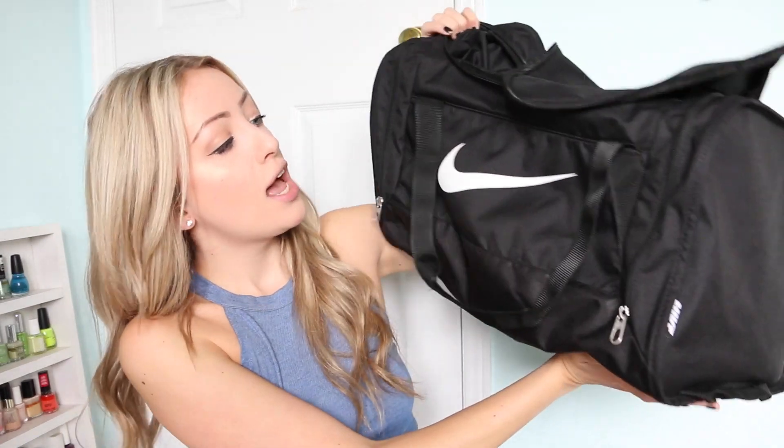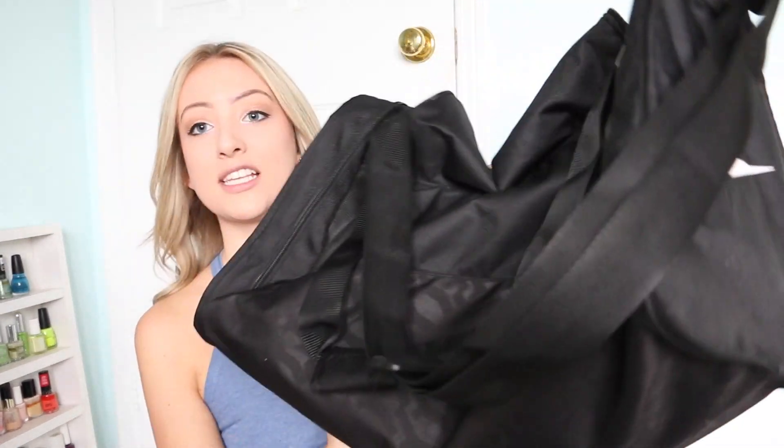Last but not least, I picked up a gym bag from Nike — just a plain black gym bag, about $13 on sale. It's always very convenient and handy to have when you're toting everything back and forth from the gym. That's everything I have to show you for my activewear haul today! I hope you guys enjoyed this video. Make sure to give it a thumbs up and subscribe to my channel — I would love to see you back for my next video. Thanks for watching!